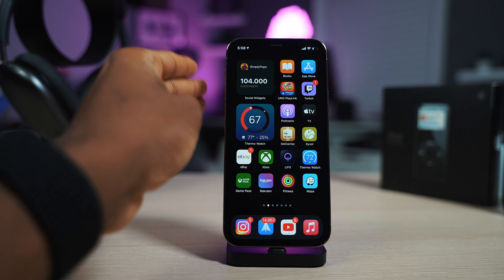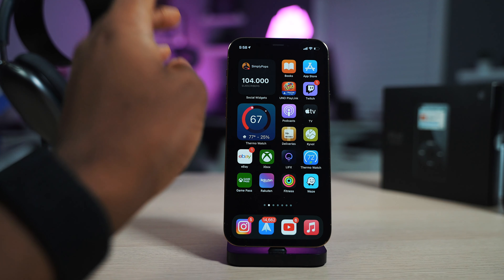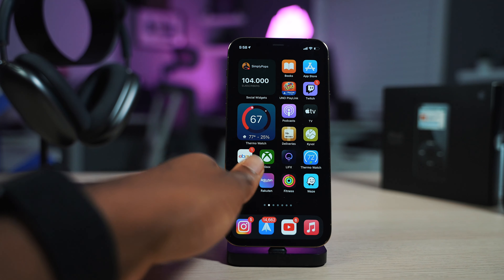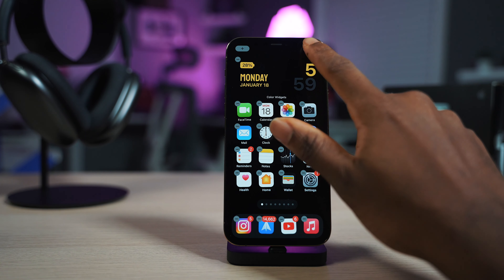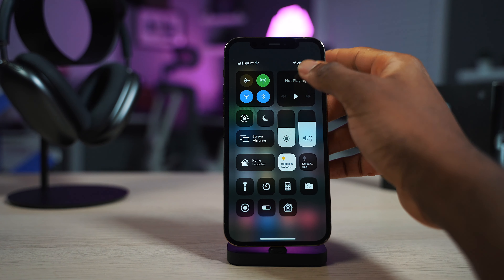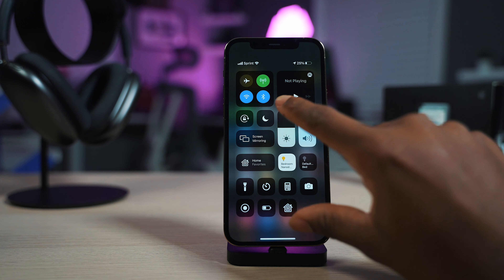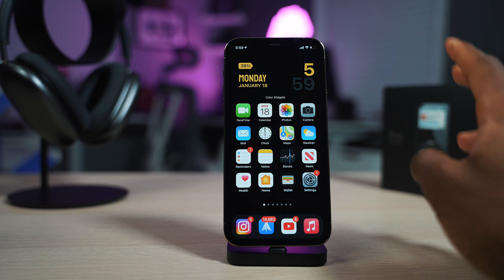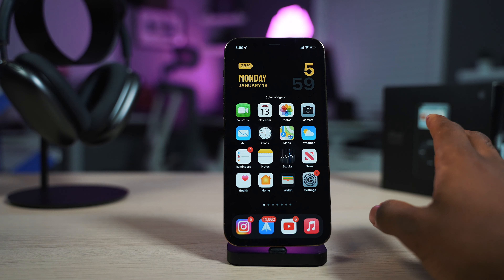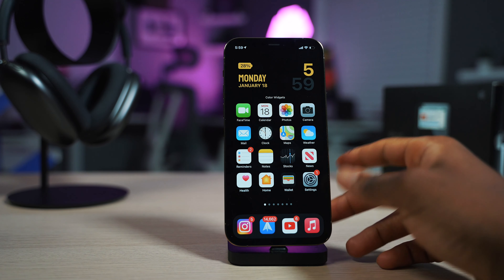iOS 14 introduced widgets on the home screen and it was a major success. I really do need to redesign my home screen and give it a fresh new look. So why not add control center toggles as widgets? You can see the same control center that we can access here — why not add some of these controls onto the home screen, like Wi-Fi or brightness, whatever the case may be?